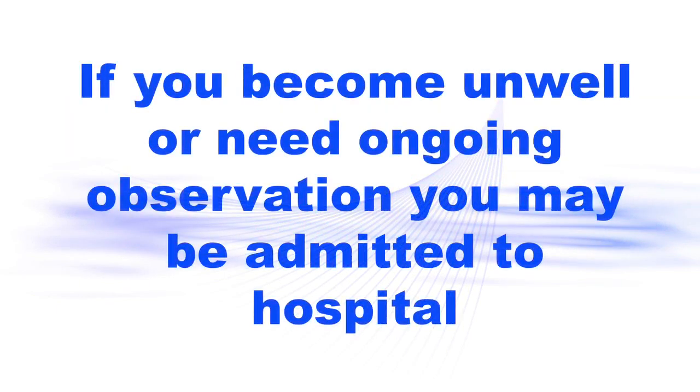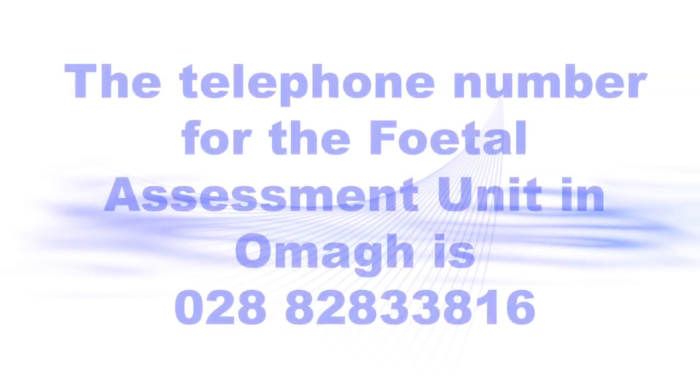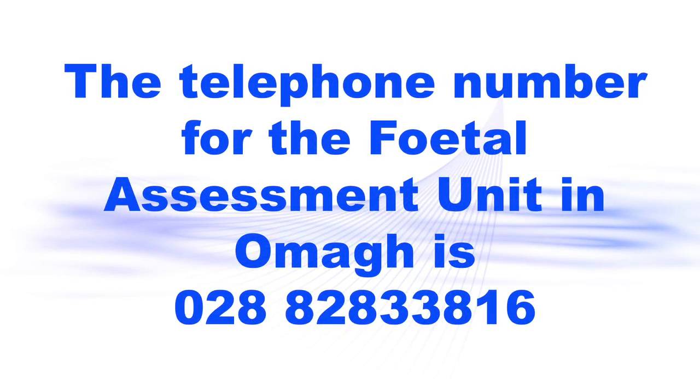If you become unwell during your pregnancy or any complications arise and you require ongoing observations, you may be admitted to hospital. The telephone number for the fetal assessment unit is 028 8283 3816.